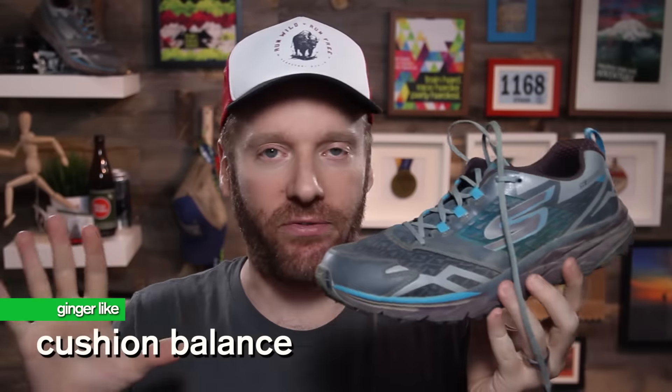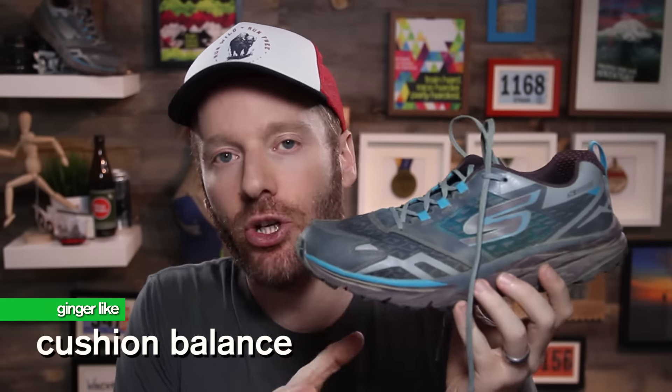Let's get into the things I like and dislike about the Skechers Go Trail, starting with things that I like. Cushion balance. So often with shoes that have lots of cushioning, as in this one, you get a shoe that is too soft and you lose ground feel. Or you have a shoe that doesn't have enough cushioning, and you get a lot of ground feel and responsiveness but it doesn't necessarily equate to a good ride. This shoe seems to find a really nice balance — plenty of bounce, but also plenty of ground feel, which is especially important in trail running, and that cushion balance works great for long runs.